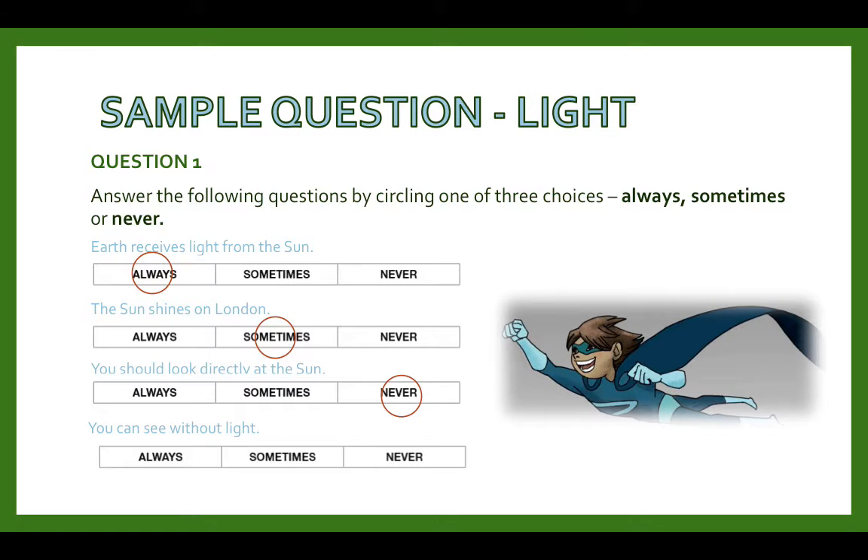You can see without light — your answer would be never, because without light you wouldn't be able to see. So light is essential when it comes to vision.